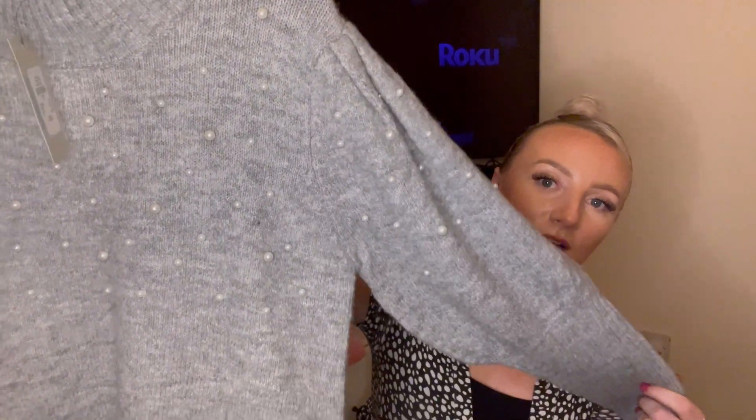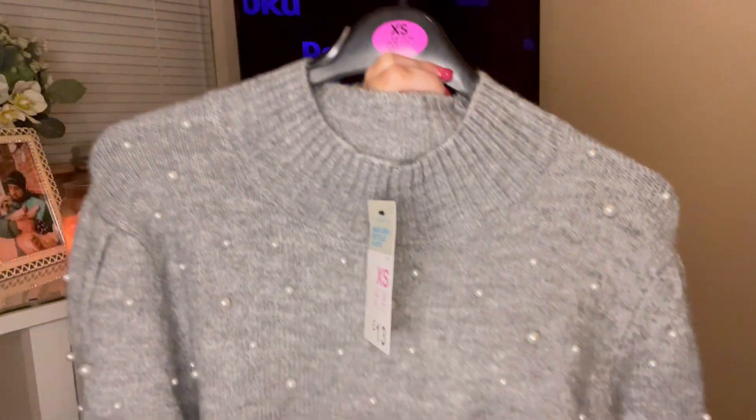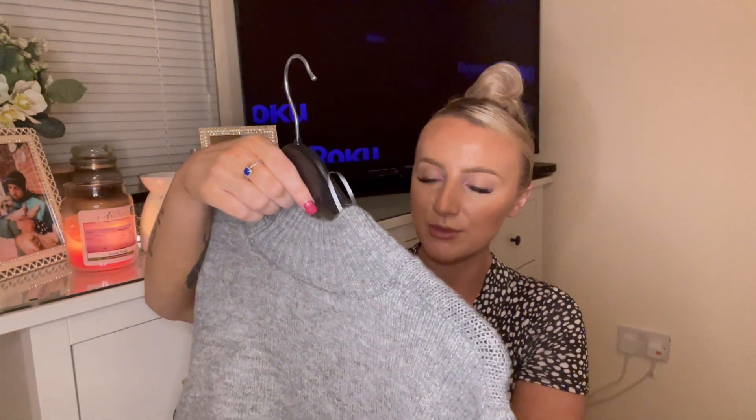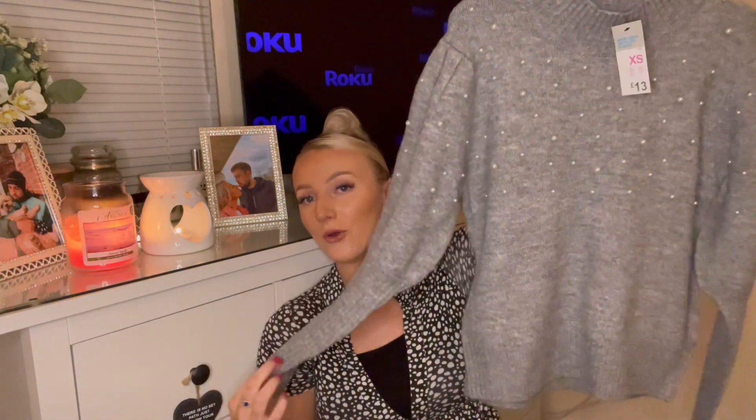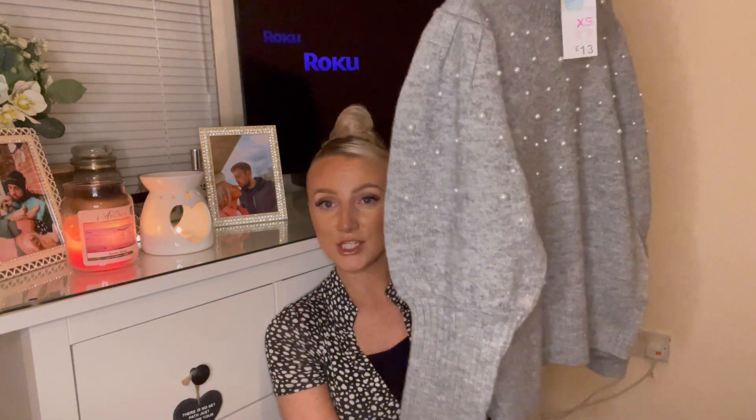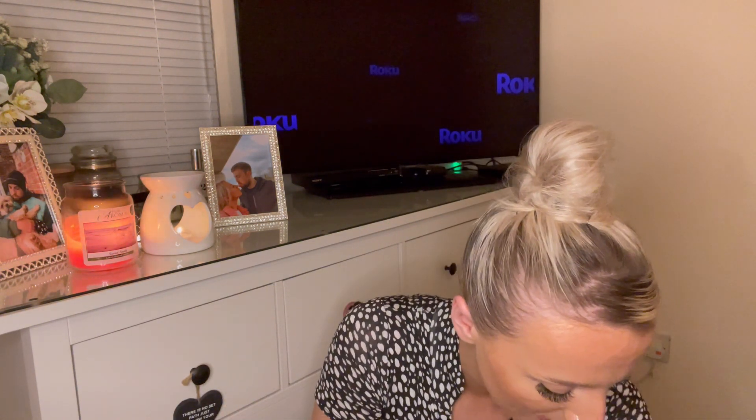Firstly I picked up this cute little jumper — it's a balloon sleeve style. It's got these really cute balloon sleeves that go into a little cuff and it's got little pearls on it. I got this in an extra small, a size six to eight. Normally I size up on my jumpers because I like them baggy, but this looked quite big on its own anyway. I thought this was so cute — maybe tucked into a skirt for work, or with leather trousers and Chelsea boots. I think pearls are massively in right now and I'm absolutely loving it.